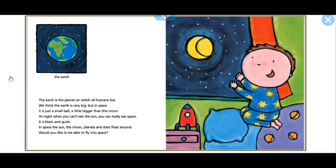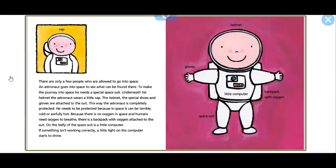Would you like to be able to fly into space? There are only a few people who are allowed to go into space. An astronaut goes into space to see what can be found there. To make the journey into space, he needs a special space suit.